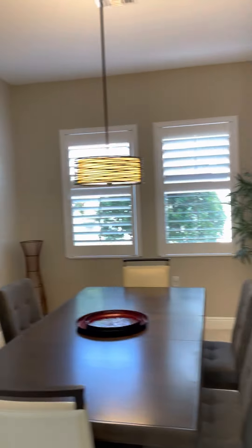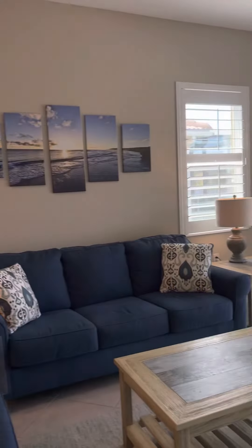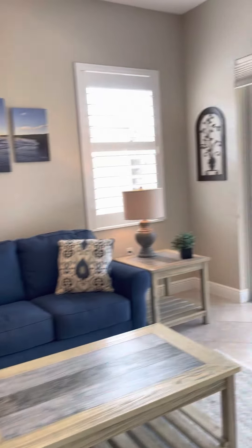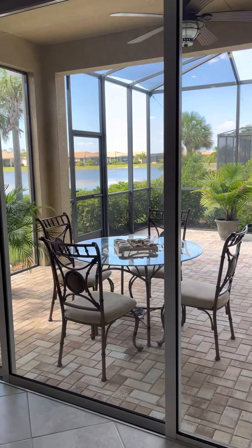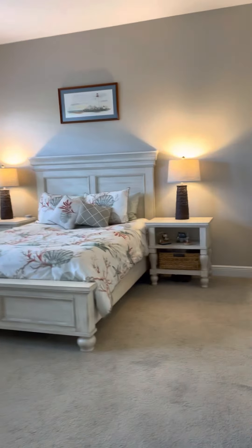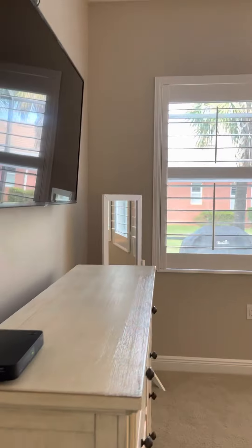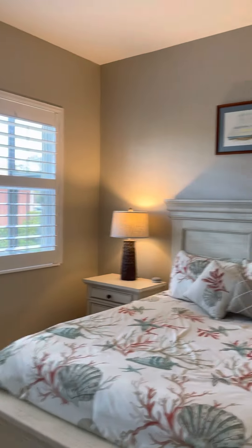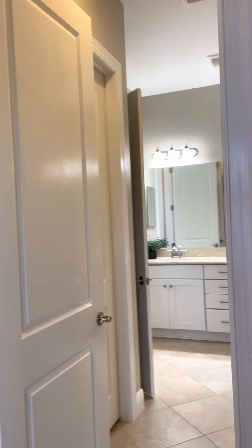They did a good job — plantation shutters, really sharp. The view is pretty stellar. As you're in the living room you can see the extended lanai, which I'll take you out to in just a second. This is definitely the reason why people move to Florida. This is the first place I've ever lived on water — I didn't think it was important to me, but once you've had a taste of paradise, you'll like living on water.